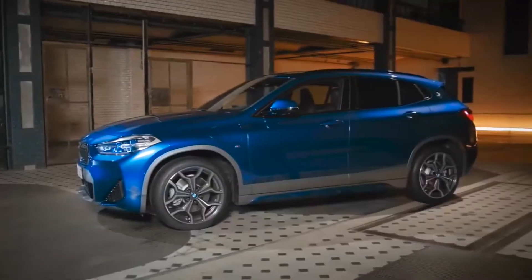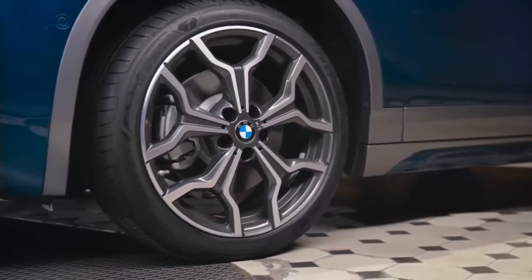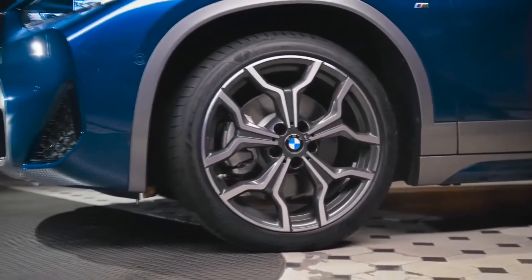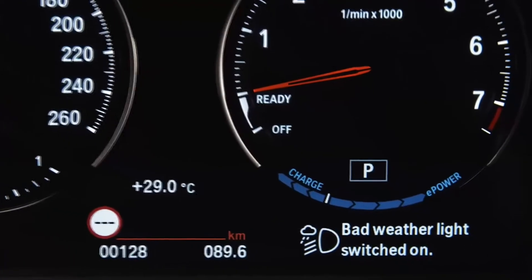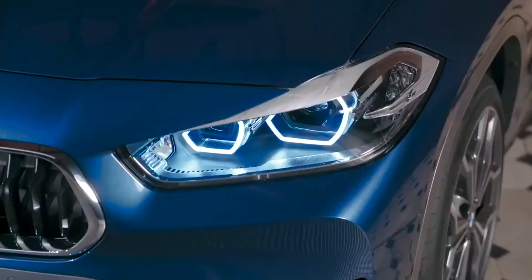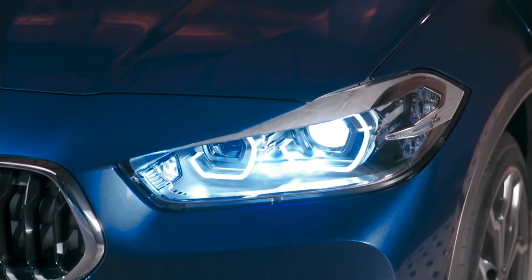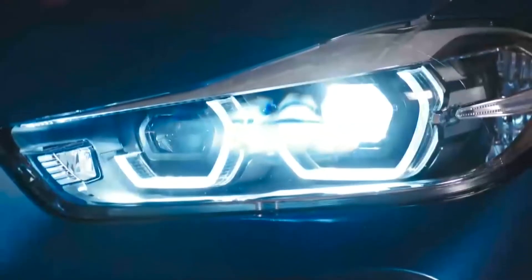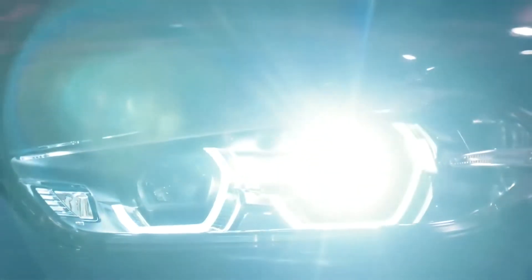There are some great wheel designs to choose from, like these aerodynamic 19-inch light alloy wheels in M-specific Y-spoke design. Another new function is the bad weather light, integrated into the headlights. Due to the improved performance of the headlights, the fog lights were eliminated even for the basic model variant. When the bad weather light function is activated, a wider light distribution improves the illumination on both sides of the car.